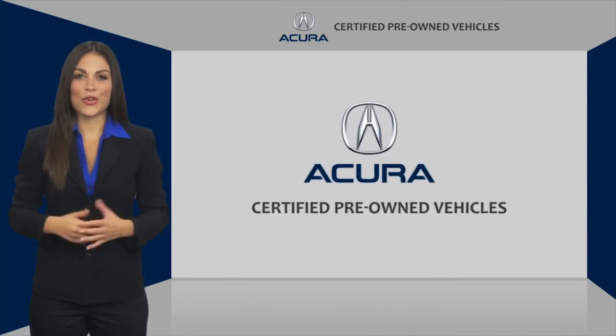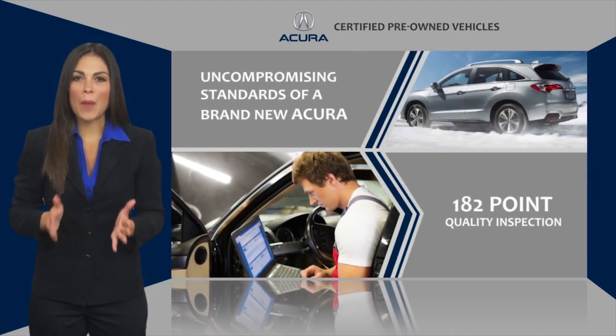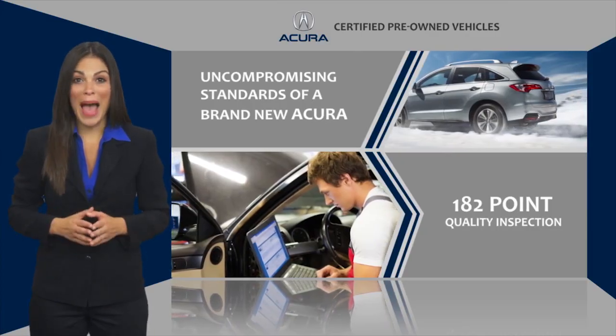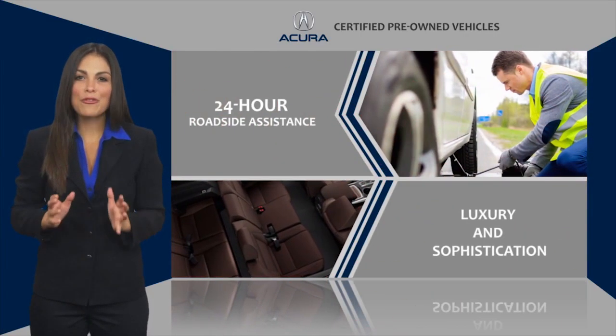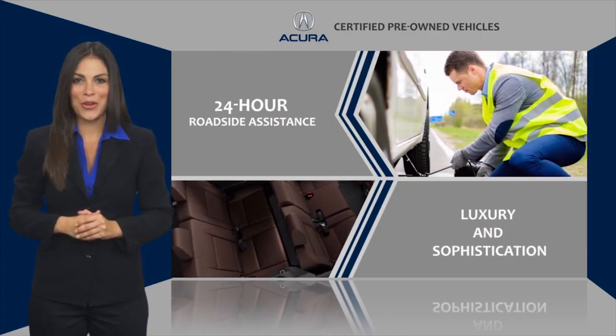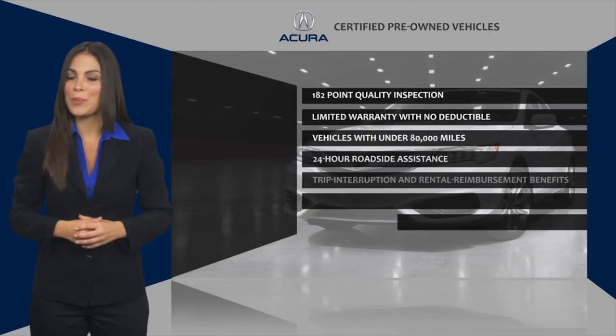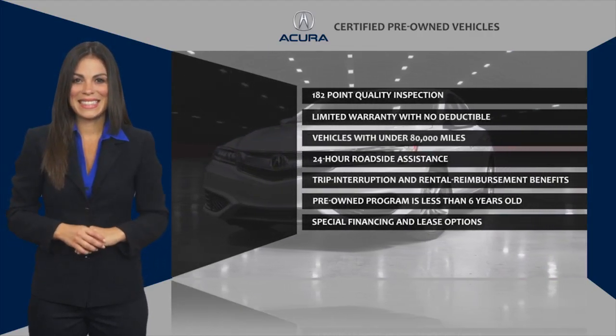When purchasing an Acura certified pre-owned vehicle, you can expect the same uncompromising standards of a brand new Acura. The Acura dealership technicians ensure that every vehicle upholds the luxury and sophistication of the Acura name. Acura.